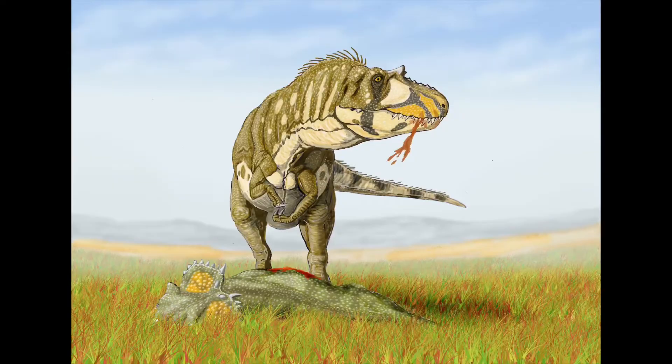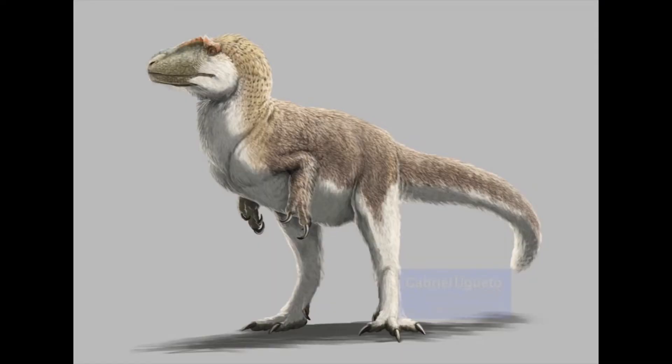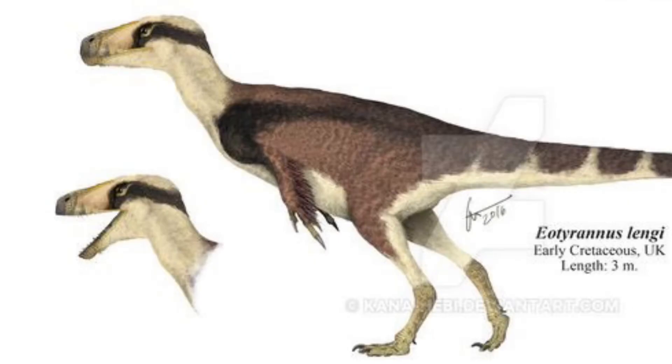T-rex is the common example, but there are lots of different kinds of tyrannosaurus that have shorter arms, like the dysplasaurus, the euteranus which has feathers, the nanotyrannus which is very small, and the eotyrannus, smaller than the cousin of tyrannosaurus ranks.